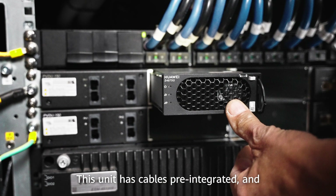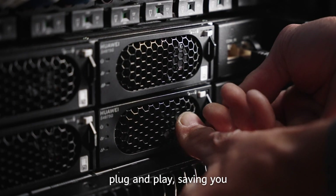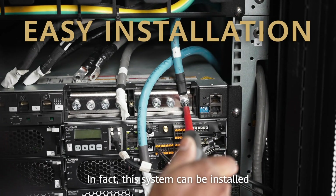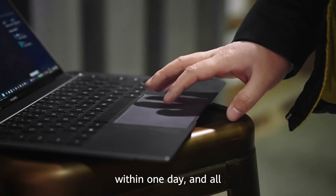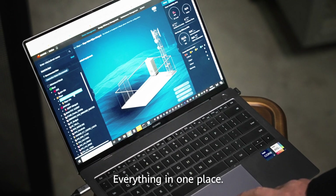This unit has cables pre-integrated and the modules are all plug and play, saving you up to 80% of the installation time. In fact, this system can be installed within one day, and all of this can be monitored through Huawei's online platform — everything in one place.